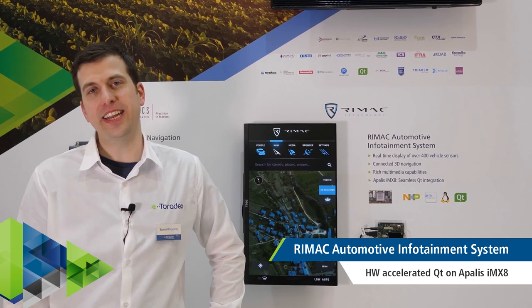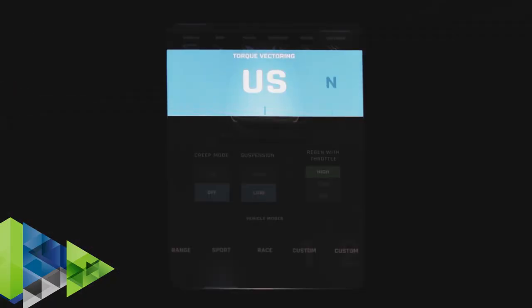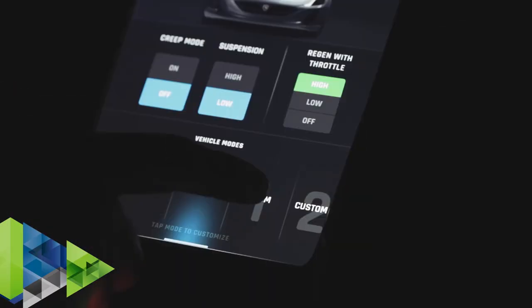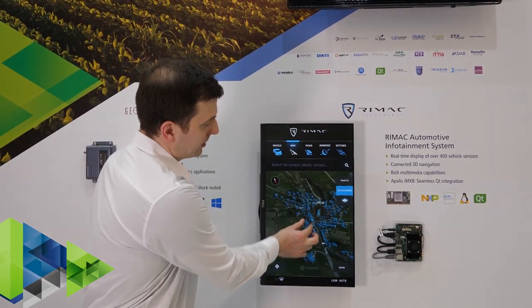Transportation and special vehicle applications are a focus market for Toradex. Here we have a demo of an automotive infotainment system together with our customer Remac. It shows an Apalis IMX8 running Qt in a very nice, accelerated, smooth experience.